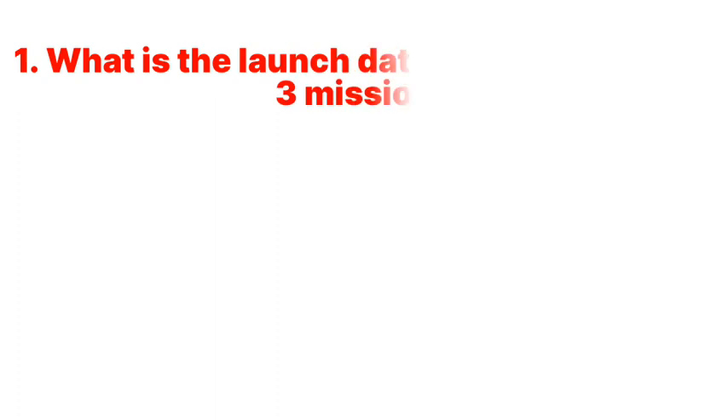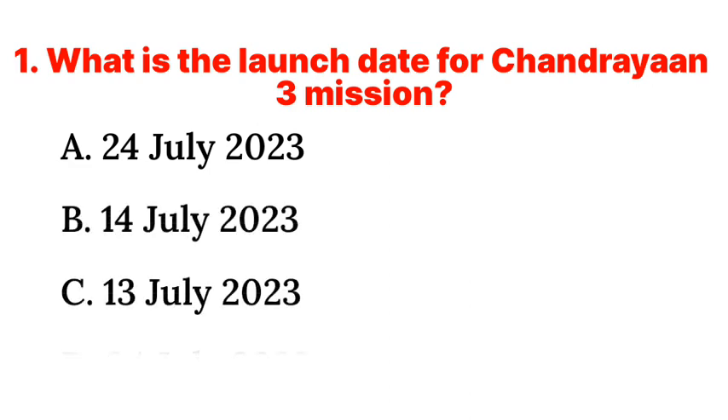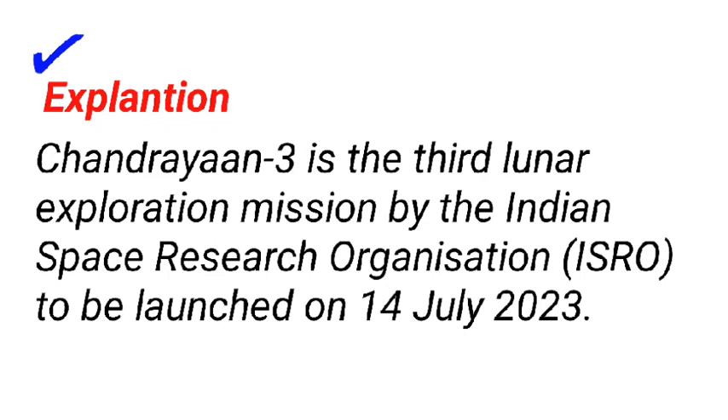Question 1: What is the launch date for Chandrayaan-3 mission? a. 24th July 2023, b. 14th July 2023, c. 13th July 2023, d. 4th July 2023. Answer: b. 14th July 2023. Chandrayaan-3 is the third lunar exploration mission by the Indian Space Research Organization, ISRO, to be launched on 14th July 2023.